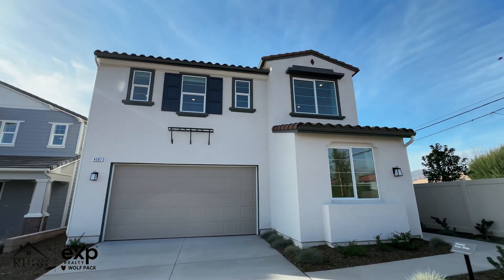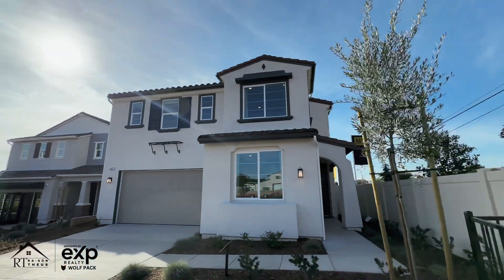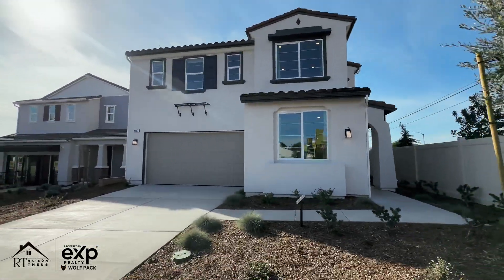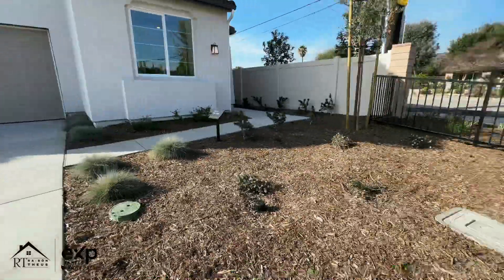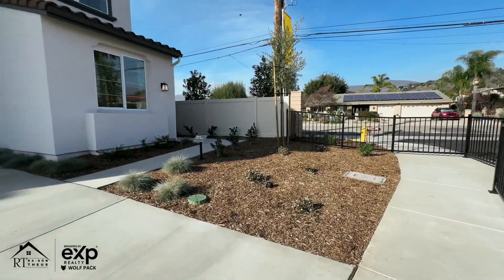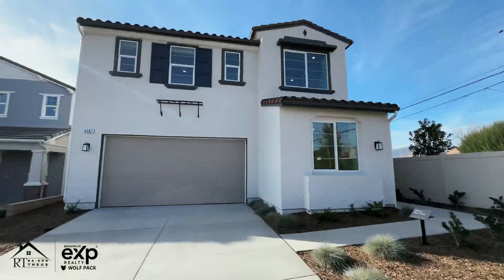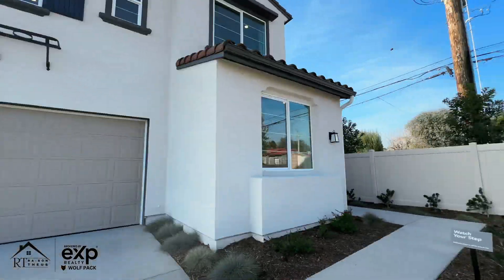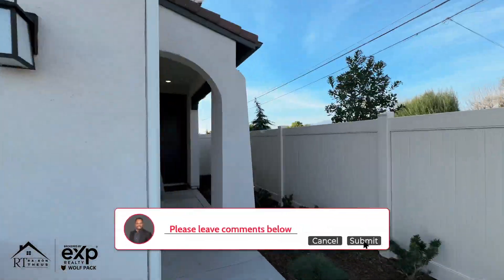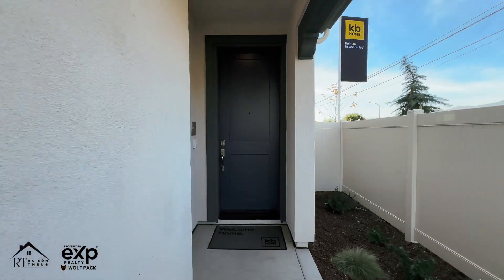We're starting our tour on the exterior, as we normally do. I really like the design of this home — it's a contemporary Spanish style. There's a nice two-car garage in the front, and the front lawn has nice curb appeal. They did a pretty much drought-resistant front lawn, but you can come in and design it however you'd like — work with KB Homes or bring in your own landscaper. I love the Spanish archways they did, with a nice little walkway going to the front door.